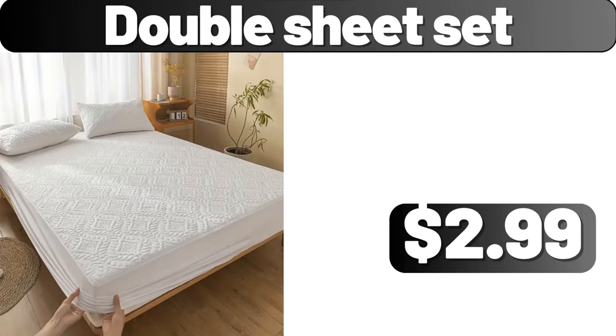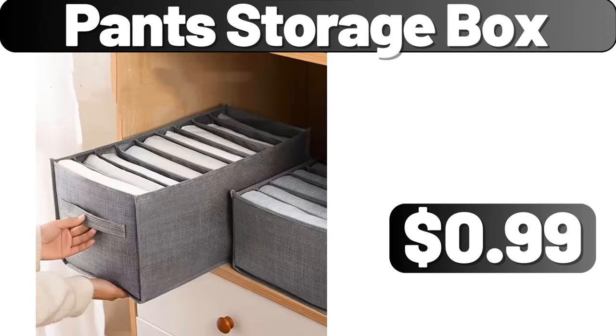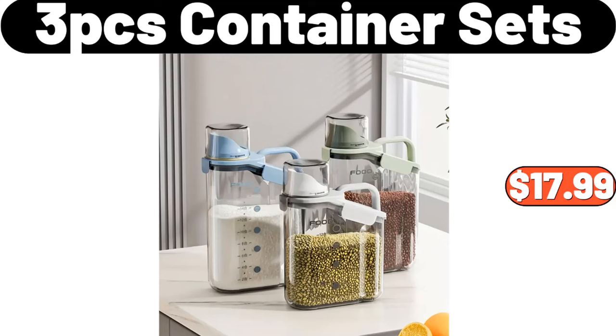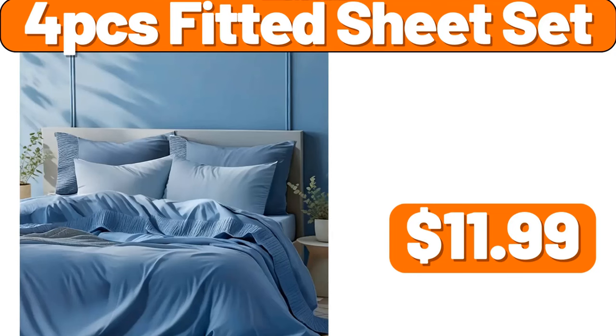Double sheet set, $2.99. Pants storage box, $0.99. 3-piece Japanese style set, $0.99. 3-piece container sets, $17.99. 4-piece fitted sheet set, $11.99.